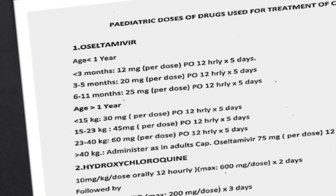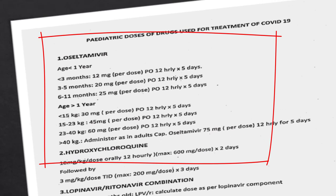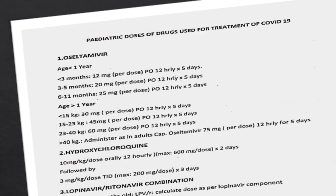If the age is greater than one year but weight is less than 15 kg, you can give 30 mg for 5 days. Between 15 to 23 kg, you give 45 mg for 5 days. For 23 to 40 kg, it is 60 milligram per dose, 12 hourly for 5 days. If weight is greater than 40 kg, you can give adult dosage.